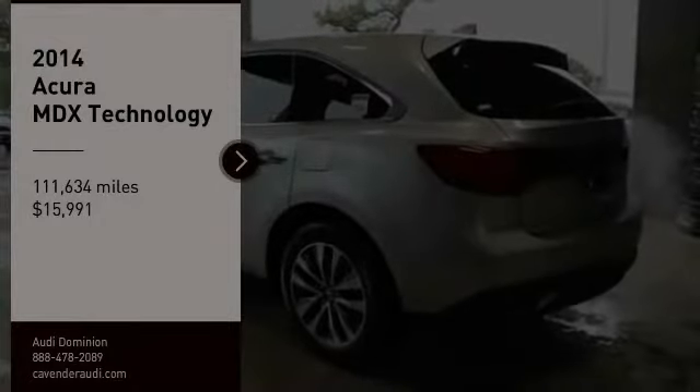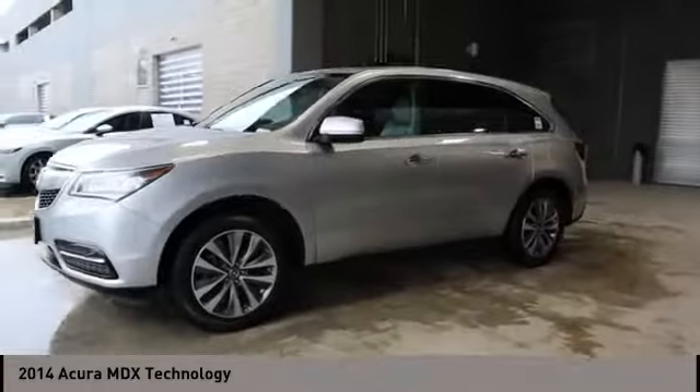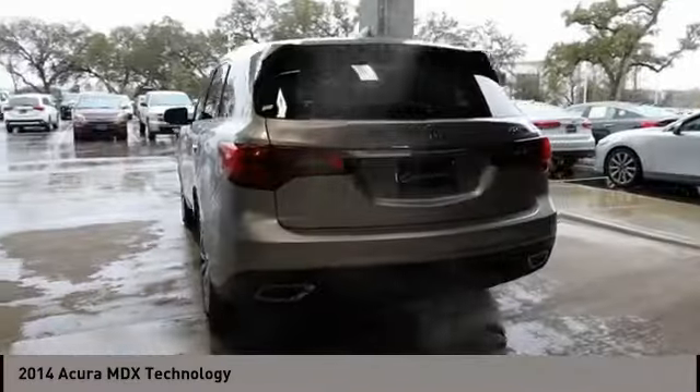Looking for the right vehicle? Check out the 2014 MDX. The Acura MDX is a wonderful choice if you're looking for a midsize luxury crossover SUV.